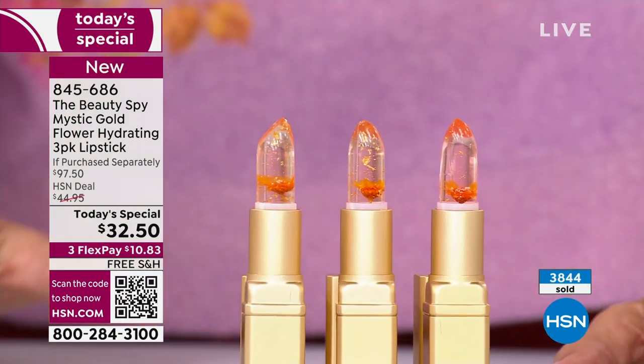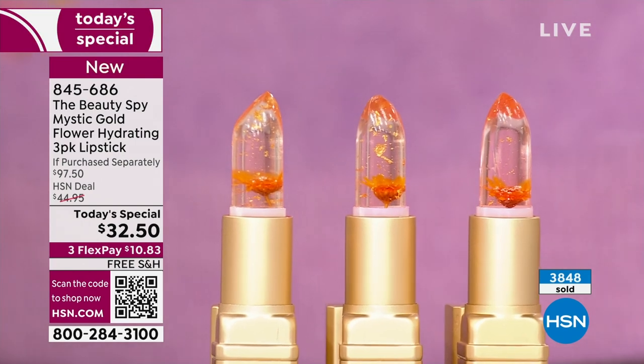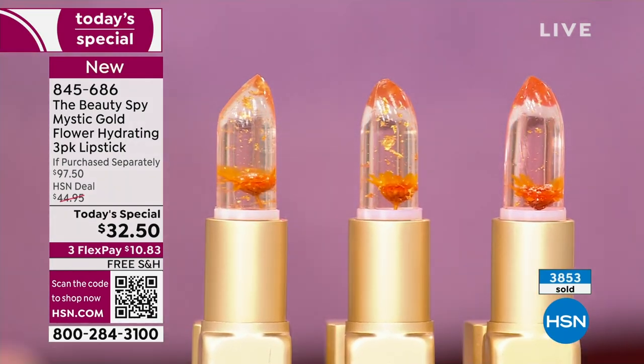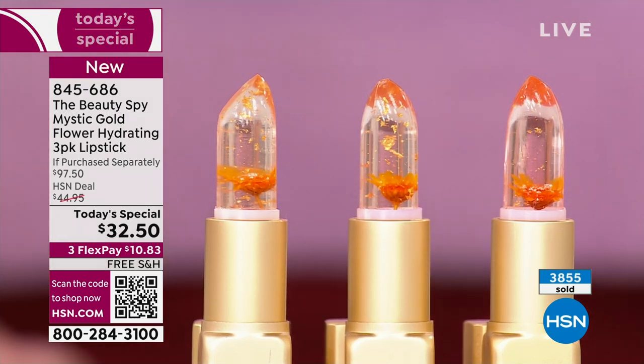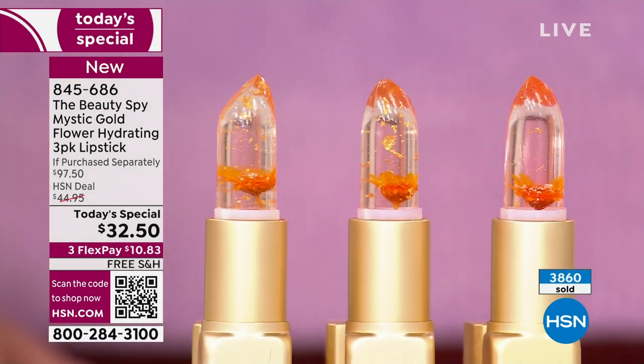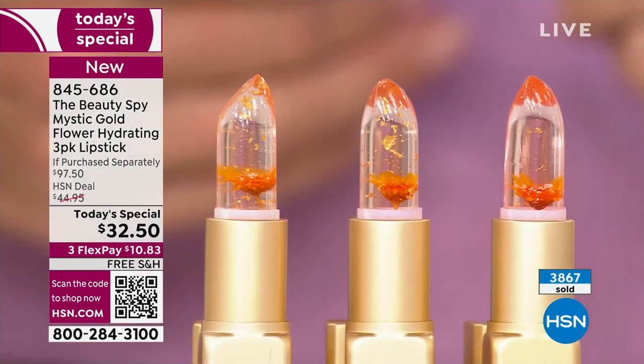When I think about the kind of gifts to give for the holidays, who wouldn't want to give something clever, beautiful, and very luxe? Remember, this line that Chelsea brings to us is one of the top lines in South Korea — they are the luxe, high-end line. She is the exclusive person to bring it to the US and to HSN exclusively. You're not going to find this deal anywhere else.